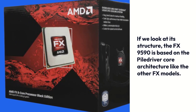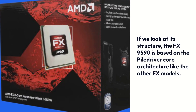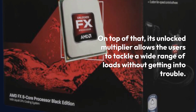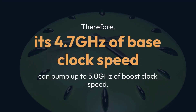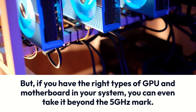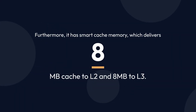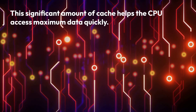If we look at its structure, the FX 9590 is based on the Piledriver core architecture like the other FX models. Its unlocked multiplier allows users to tackle a wide range of loads without trouble. Therefore, its 4.7GHz base clock speed can bump up to 5.0GHz boost clock speed. But if you have the right types of GPU and motherboard in your system, you can even take it beyond the 5GHz mark. Furthermore, it has smart cache memory, which delivers 8MB cache to L2 and 8MB to L3, helping the CPU access maximum data quickly.